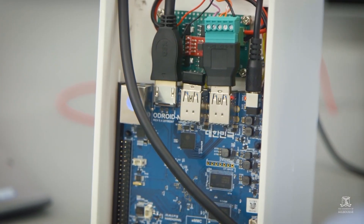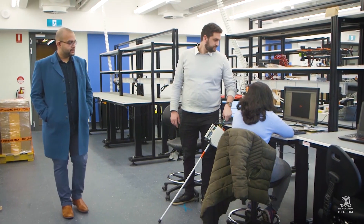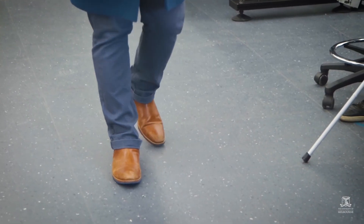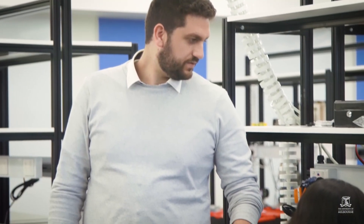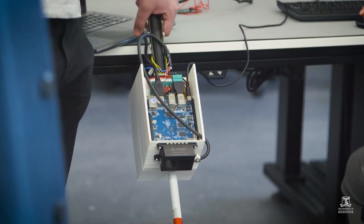The main challenge for us was integration of new technology — 2019 technology — with the processor as well as sensors which we are using, and converting and integrating everything into the budget of a mid-range smartphone. But doing this was a learning as well as an exciting process for us, because we were pioneering new technology.